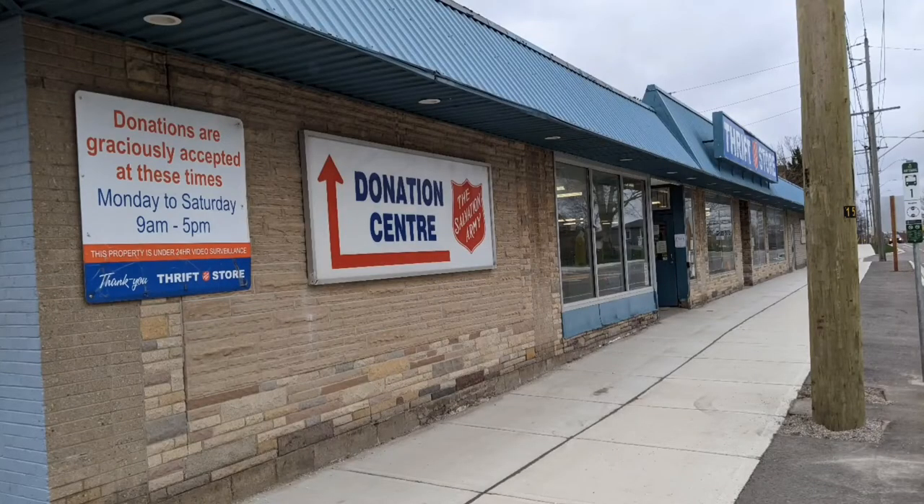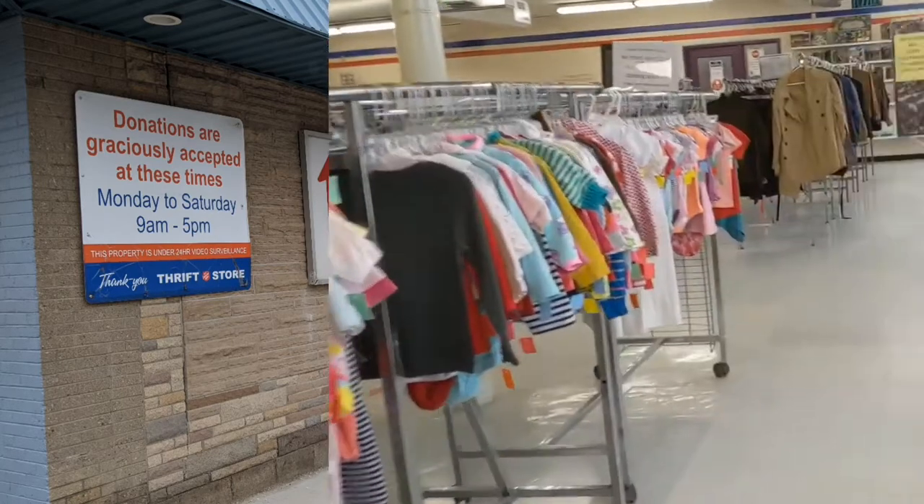Hi, welcome to the tour of the Salvation Army in Woodstock. This place is north of the downtown, and here we go.